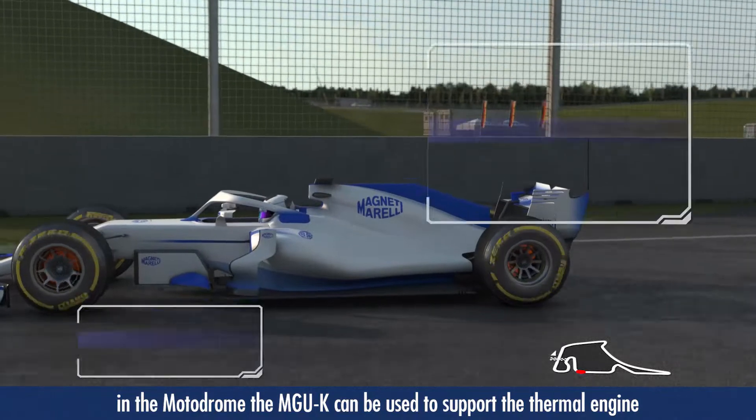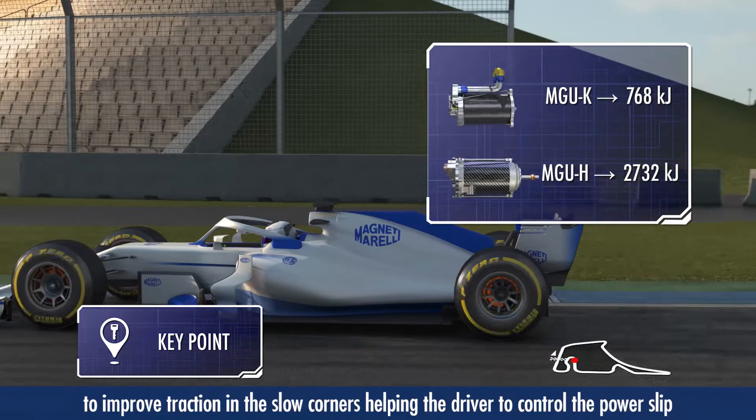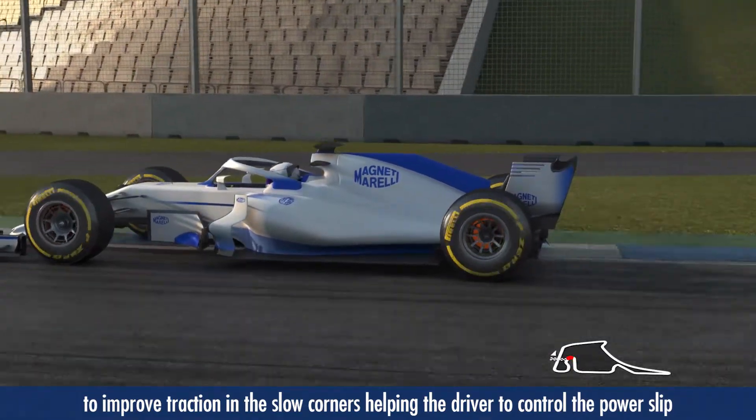In the motodrome, the MGU-K can be used to support the thermal engine, to improve traction in the slow corners, helping the driver to control the power slip.